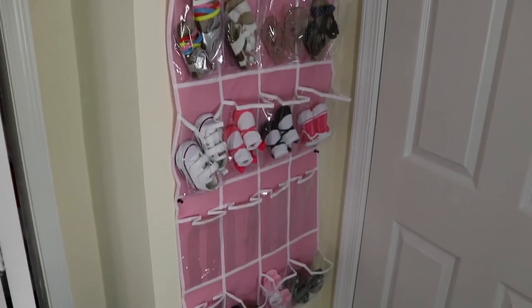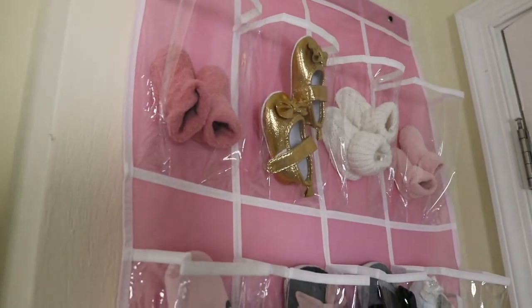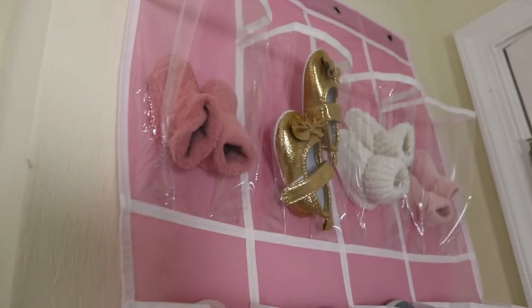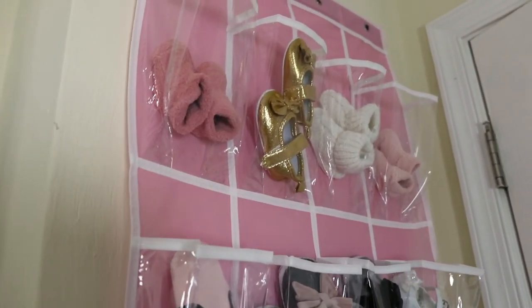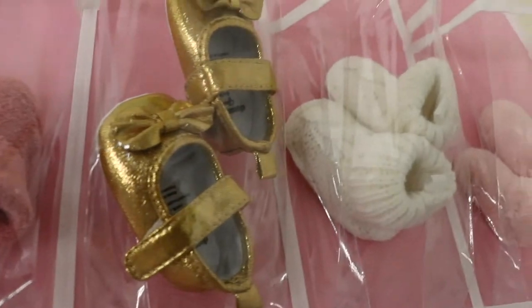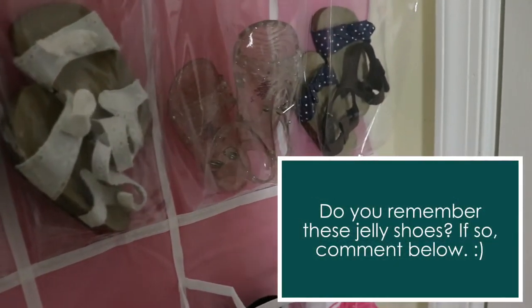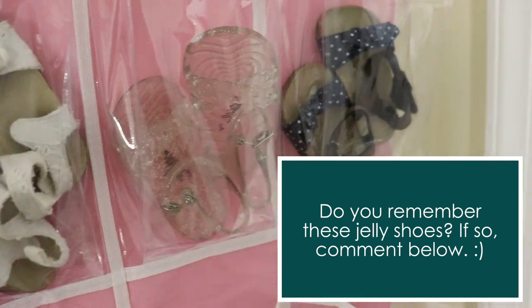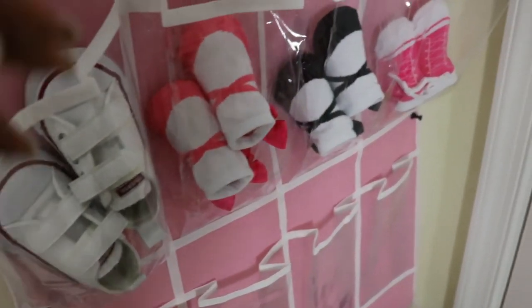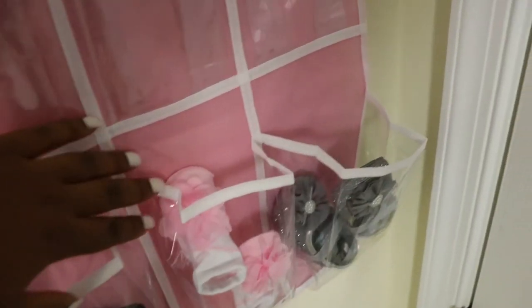Last but not least, I wanted to show you guys her shoe rack. This is just an over-the-door shoe rack from Amazon, and I thumbtacked it on the wall since we live in a townhouse and try not to put too many holes in the walls. On it we have some newborn booties, some shoes she already has, sock-shoes, Converse, and some dressier church shoes. There's still more room to grow! And yes, that is her shoe rack.